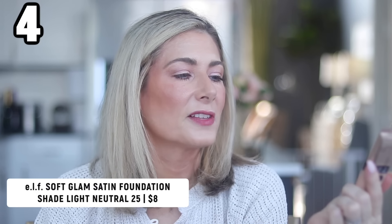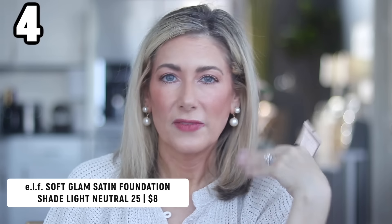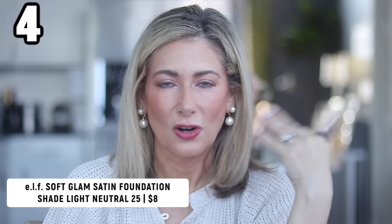The foundation I've been wearing almost every day in July is the e.l.f. Soft Glam Satin Foundation. I'm in between tan shades — this is shade 25 Light Neutral; I also wear shade 21 Light Neutral. I generally fall right in the neutral range. I love this foundation — it's a beautiful natural finish, not matte and not dewy, just right in the middle. Super easy to wear, great shade range, very travel friendly, and a great price point.